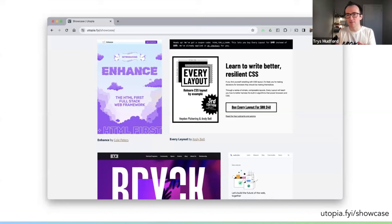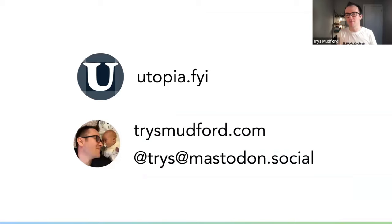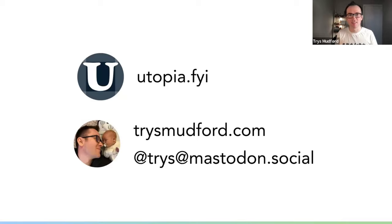The tooling is a means to an end. Although we built some tools, they're entirely optional. I'd far rather you understand this mindset and the approach rather than pick up yet another front-end tool, because I really do believe that fluid responsive design is powerful, efficient, and fosters great collaboration in our product teams. Thank you so much for giving up your Thursday evening to listen to me talk about CSS and design engineering. Thank you to CSS Cafe for inviting me. You can find more detail at utopia.fyi, and I'm online at tristmudford.com. Always very happy to discuss fluid responsive design and CSS on social media. Ping me if you have any questions. Thank you so much for listening.